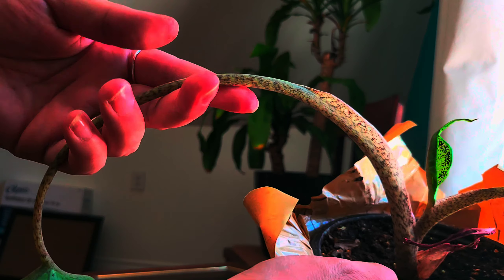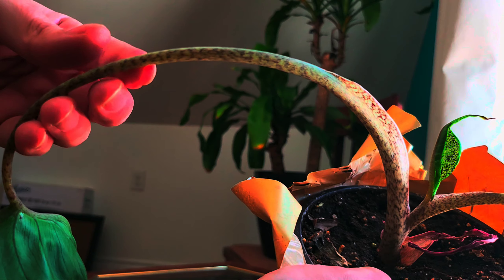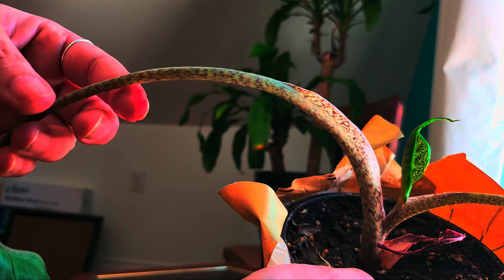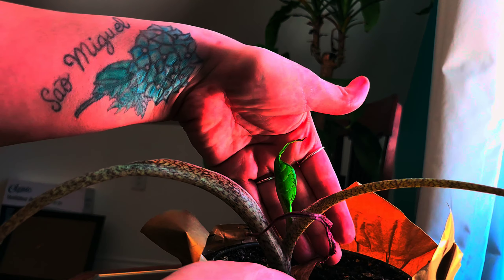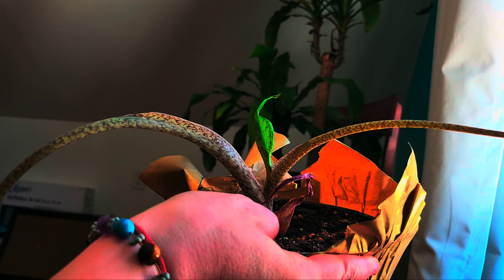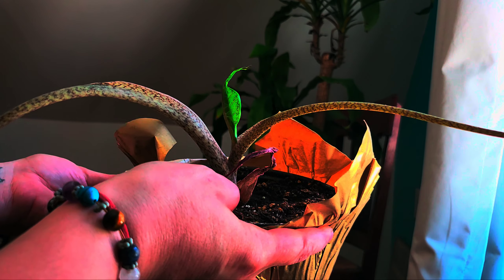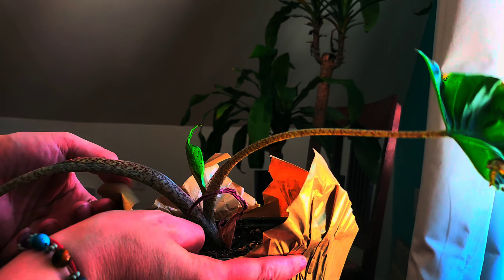Here's my mother Tradescantia bubblegum plant. And the money tree seems to like it in this spot — the leaves even face the window and it doesn't get the afternoon sun.